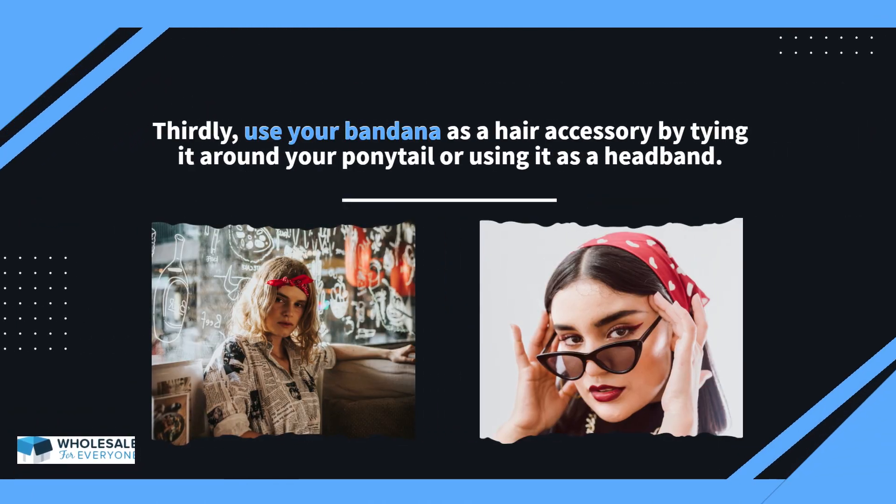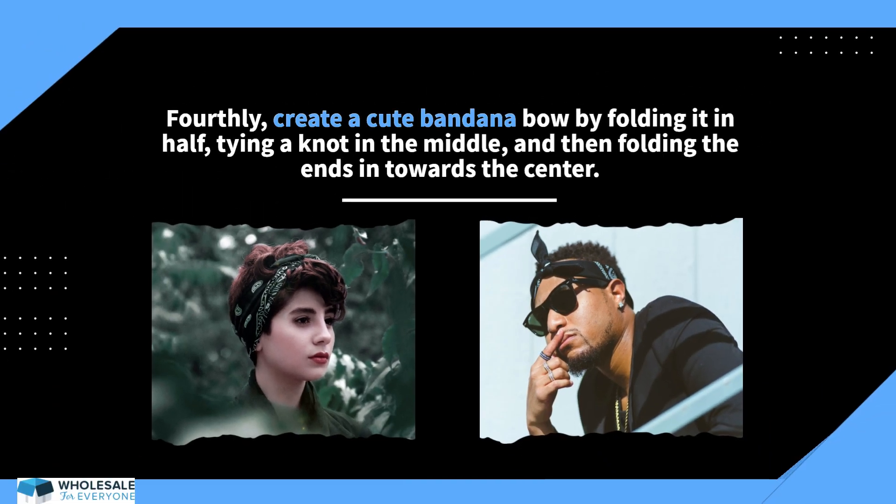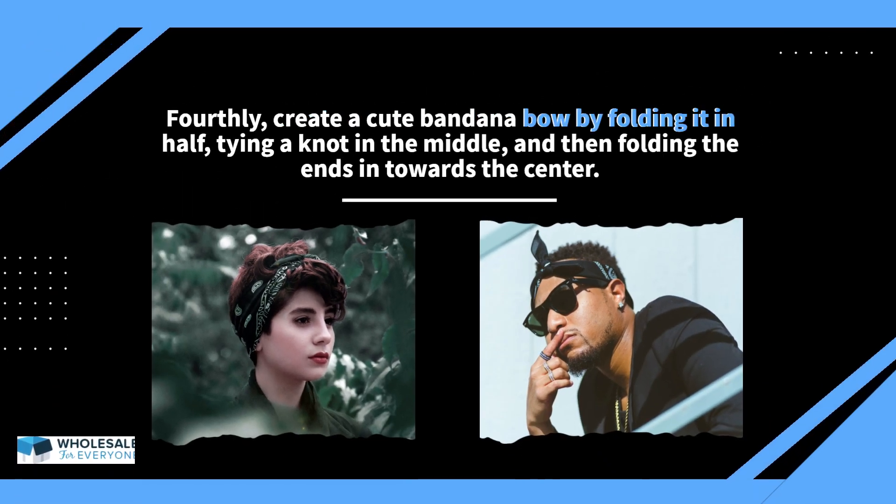Thirdly, use your bandana as a hair accessory by tying it around your ponytail or using it as a headband. Fourthly, create a cute bandana bow by folding it in half, tying a knot in the middle, and then folding the ends in towards the center.